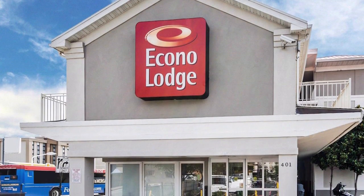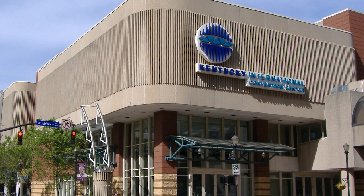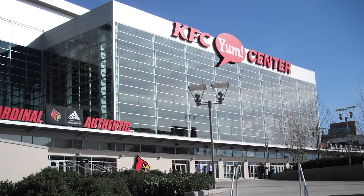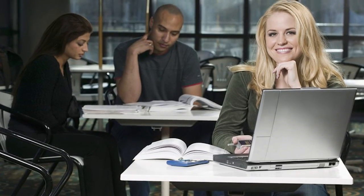Econo Lodge in downtown Louisville is the perfect home away from home. We are just up the street from Kentucky International Convention Center, KFC Yum Center, and 4th Street Live. And just minutes from world-famous Churchill Downs and the University of Louisville.